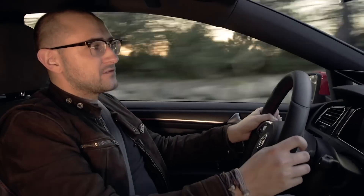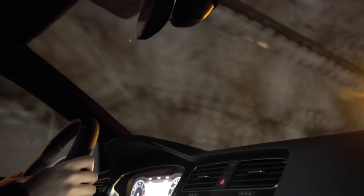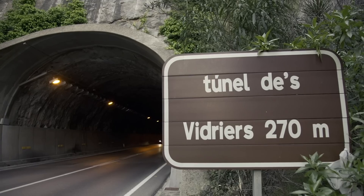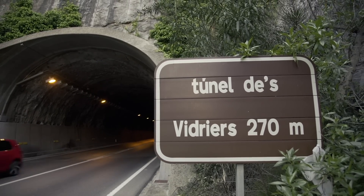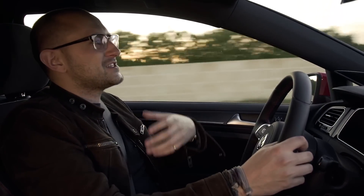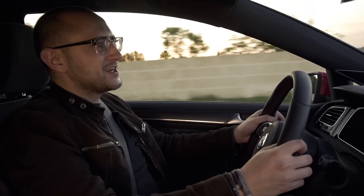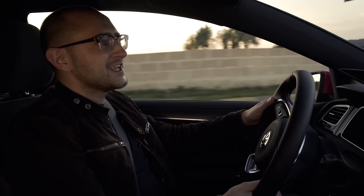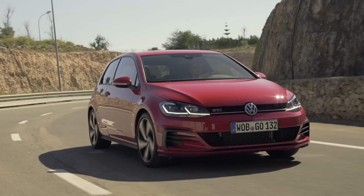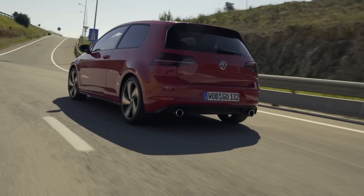I'm going to start by driving through a tunnel in a low gear. I really like that noise — yeah, it's not a lovely naturally aspirated engine or anything like that, but it sounds farty and loud and exciting, and that from a hot hatch is exactly what you want.